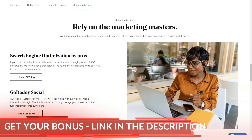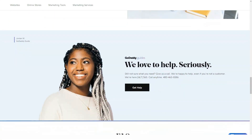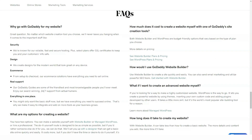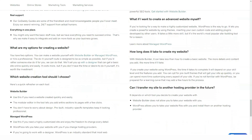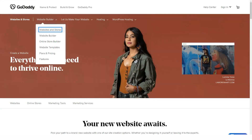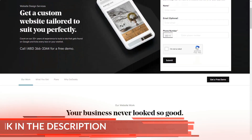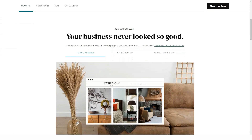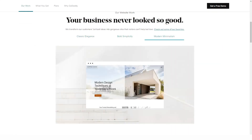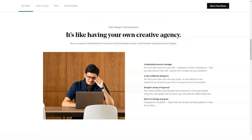Just about every edit you make in GoDaddy Websites Plus Marketing is automatically saved. Unlike some site builders, GoDaddy gives you good control over when your site is actually published. At any time during editing, you can hit Preview to see what the site looks like in its current state — the preview shows both desktop and mobile views. There are a few ways to start your website bringing in cash: you can upgrade to the online store account level, add a PayPal donation button, or display ads using Google AdSense.